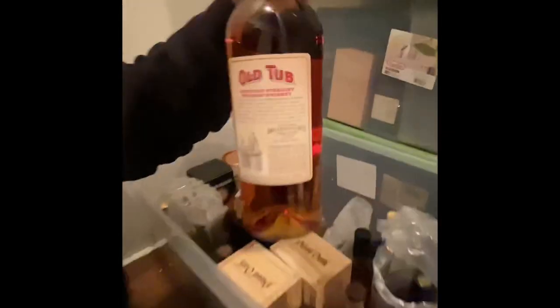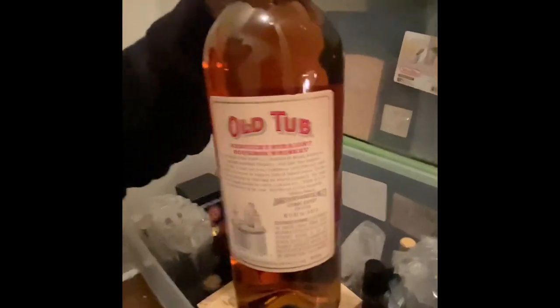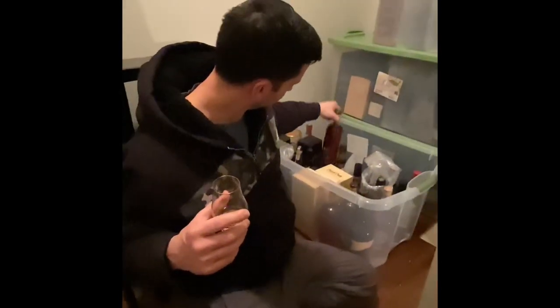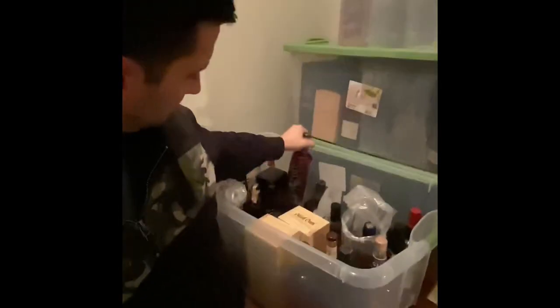We bought a bunch of these old tubs because we thought they were going to stop making them — zombie apocalypse, those are going to be awesome. Lot 40 Dark Oak — you've got to have one of those hanging around. That's an excellent Canadian whiskey. For those of you who haven't figured it out, we have a lot of great Canadian whiskey.